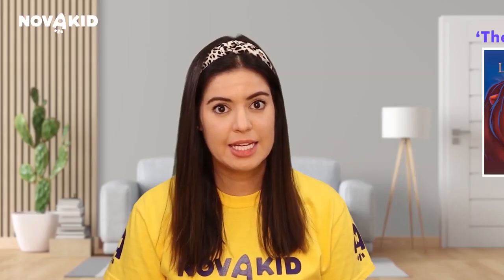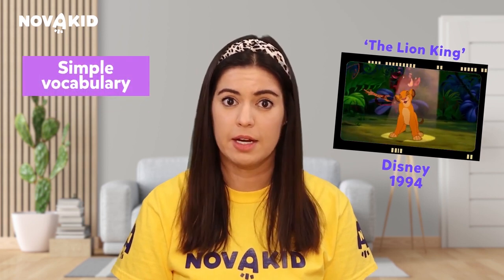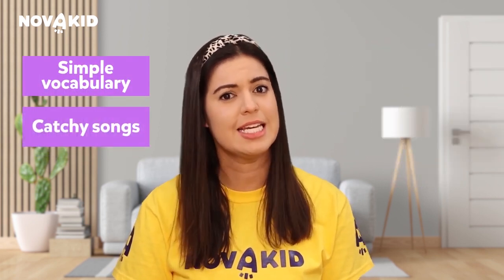The Lion King tells the story of Simba, a young lion who will eventually become king. During the film, Simba meets Timon and Pumbaa, and this unlikely trio live by the mantra of Hakuna Matata before returning to Simba's home to claim the throne. This film is full of simple vocabulary and catchy songs that are guaranteed to grab your child's attention.